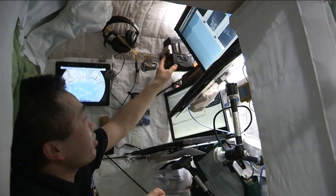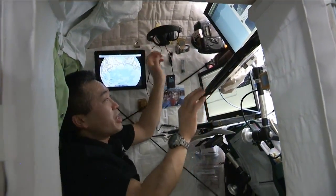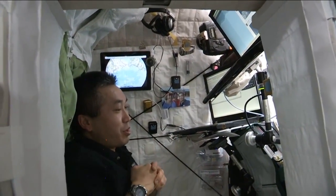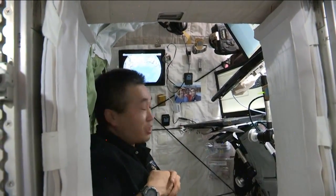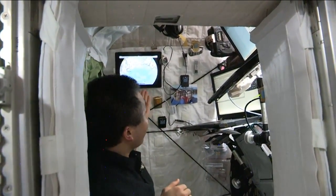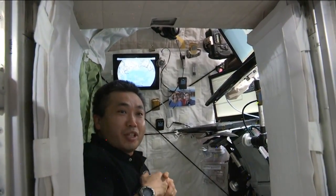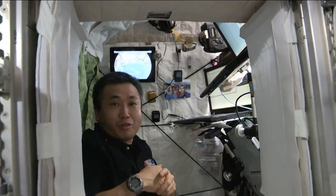I have a camera here and also a headset. Using this headset I can make personal calls to the ground, which is very nice — I can talk with my family and friends after hours and on weekends. Also, using this iPad I can watch movies and look at the news programs that the ground folks uplink to us.